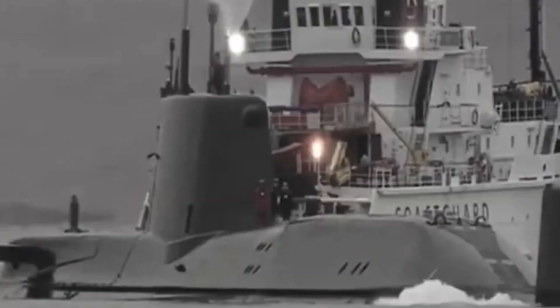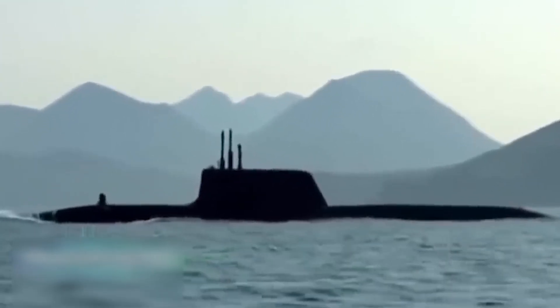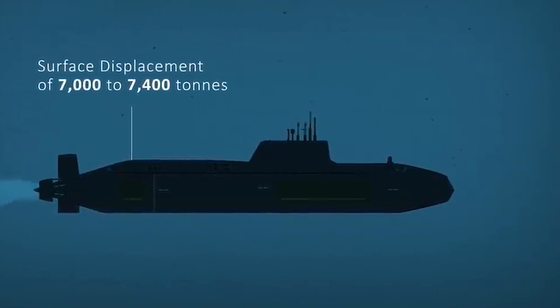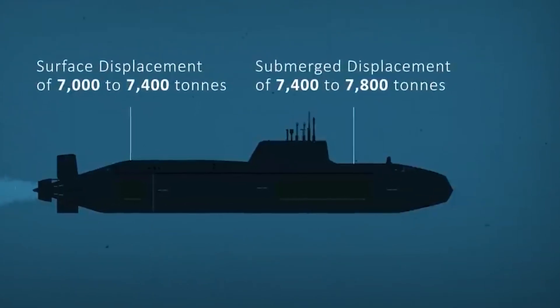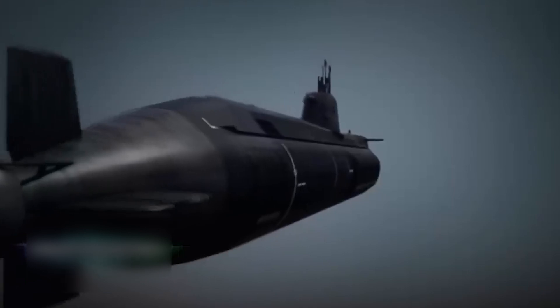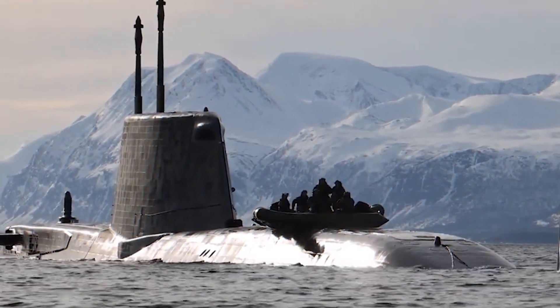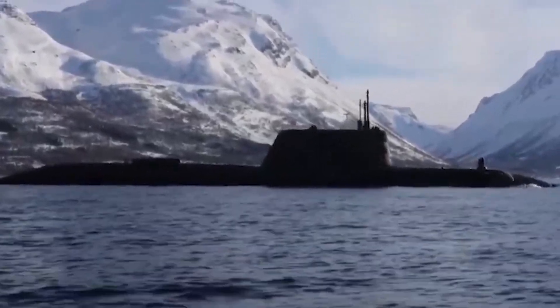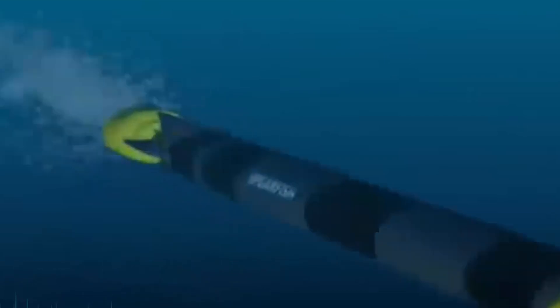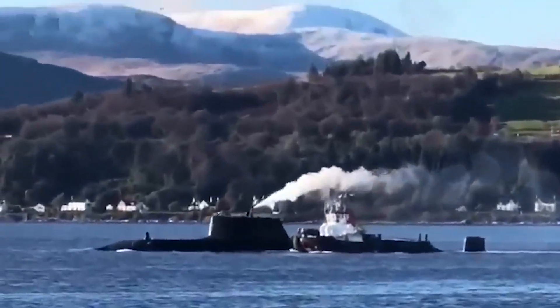Number 9: Astute-class submarine. The Astute-class submarines are at the forefront of the Royal Navy's submarine fleet, renowned for their advanced technology and stealth capabilities. These nuclear-powered submarines boast a length of 318 feet and a submerged displacement exceeding 7,000 tons, making them formidable adversaries beneath the waves. Equipped with state-of-the-art sensor systems and an array of torpedoes and cruise missiles, they excel in both anti-submarine and anti-surface warfare roles. Their sleek design minimizes acoustic signatures, allowing them to operate covertly in hostile environments and conduct intelligence-gathering missions with precision. Powered by a nuclear reactor, they have virtually unlimited endurance and the ability to patrol the world's oceans for extended periods.